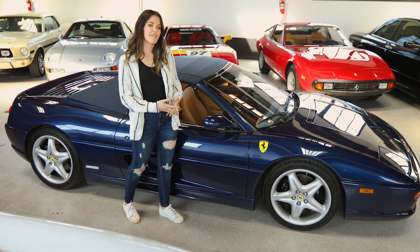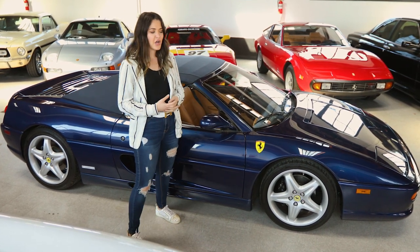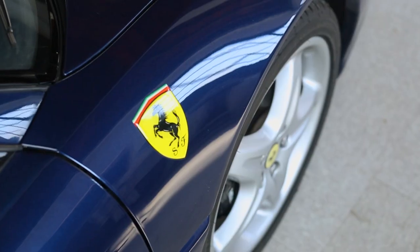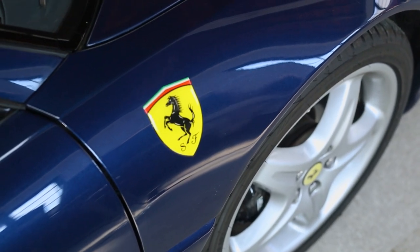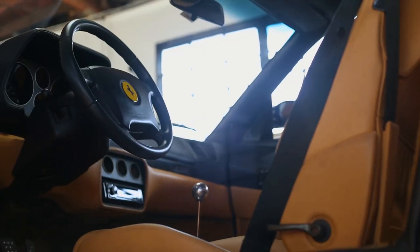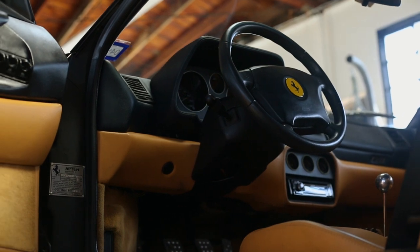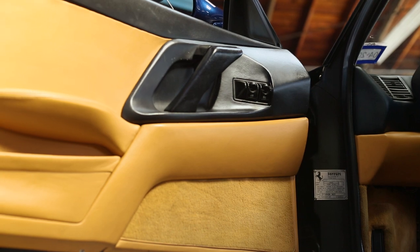Many cars like the 355 are typically in your normal Rosso Corsa Red, so I love when they come in unique colors like this TDF Blue. It's a pretty standard color, but it's one of my favorites — the dark blue over the tan is just a striking combination. Mixed with the fact that it's a 6-speed, recently serviced, with a working top, it ticks all the boxes and makes it super desirable.